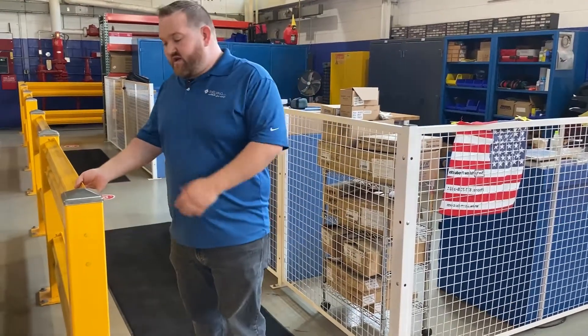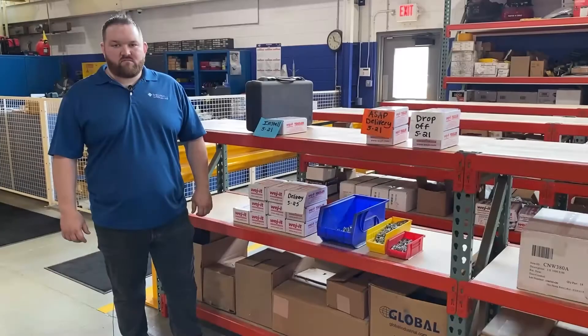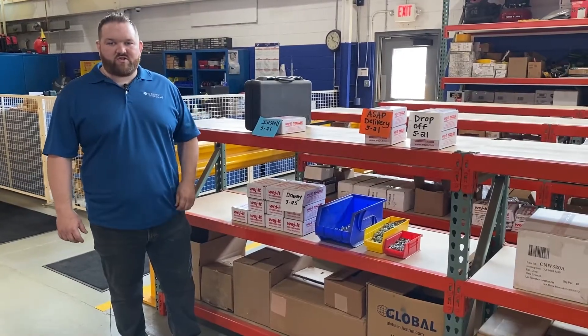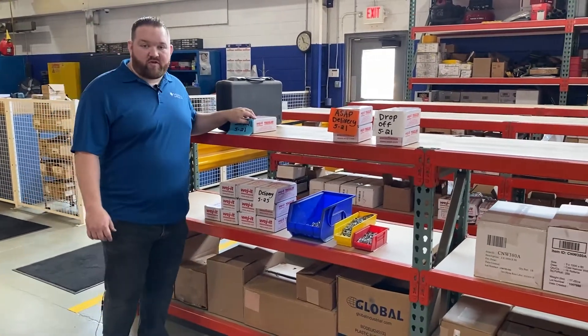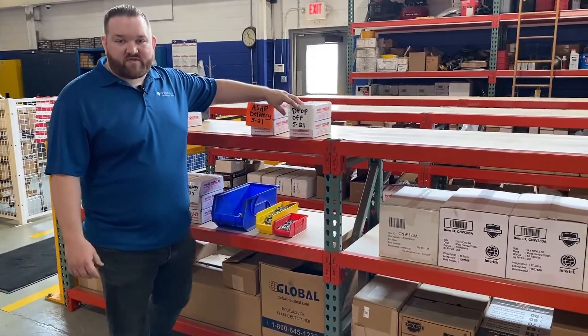We also have these safety guards that help protect the walkway from people and high-low traffic. And this is where our installers start out their day, getting the tools and hardware that they'll need for the day, as well as handling any deliveries and drop-offs that we'll have to do.